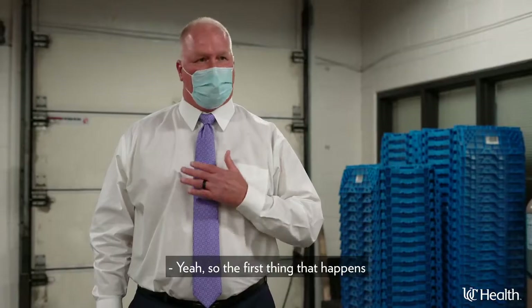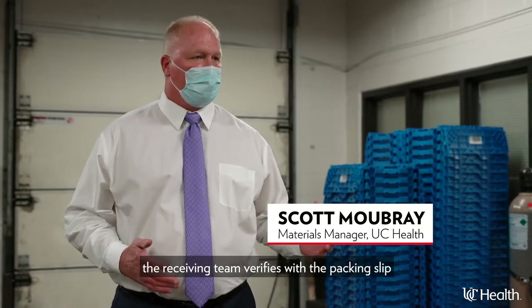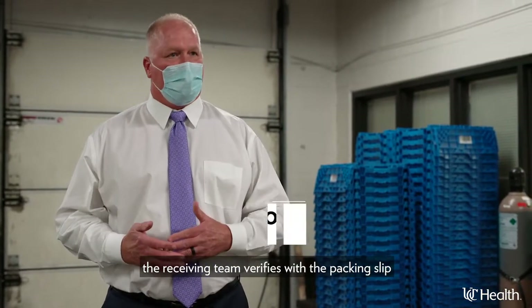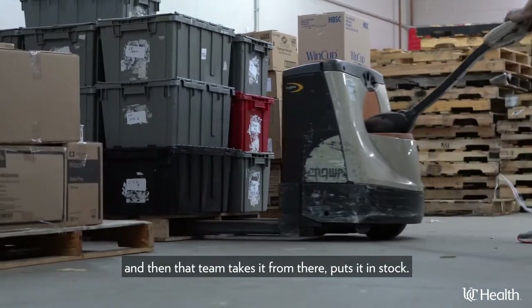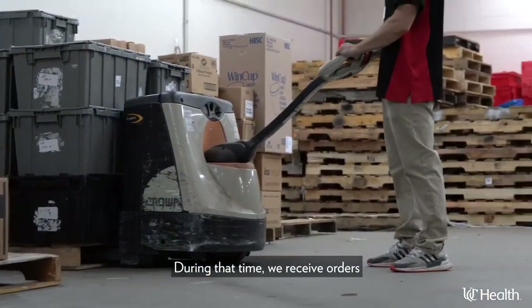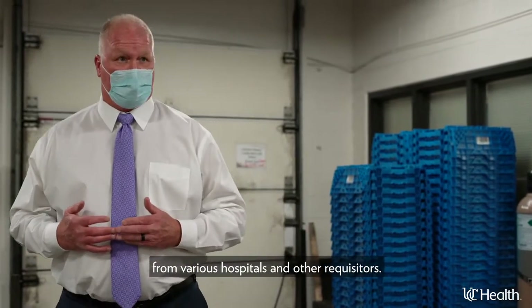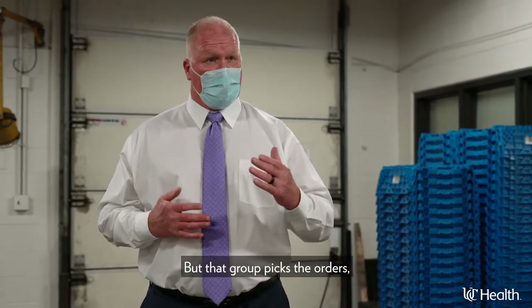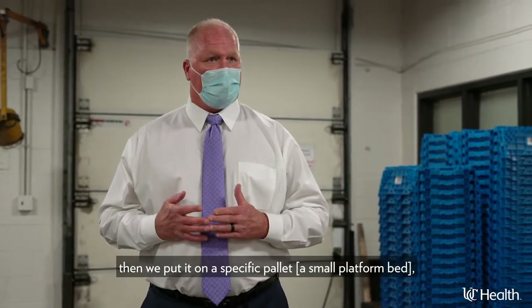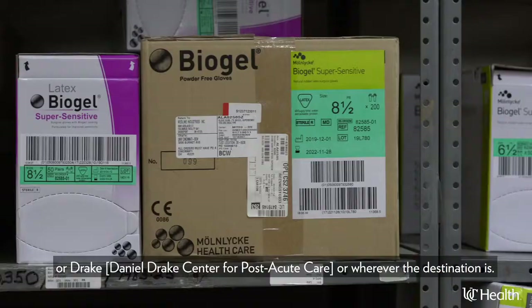The first thing that happens is trucks come to the receiving dock. We unload, the receiving team verifies the packing slip and the freight, and then that team takes it from there and puts it in stock. During that time we receive orders from various hospitals and other visitors. That group picks the orders, then we put them on a specific pallet and send it across the street — or to Westchester, Drake, or wherever the destination is.